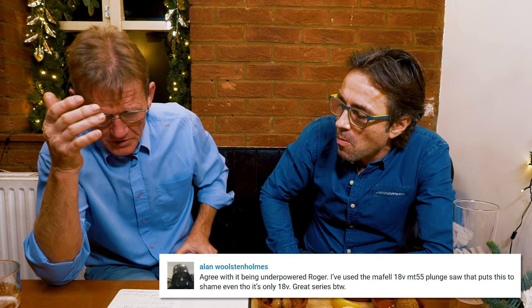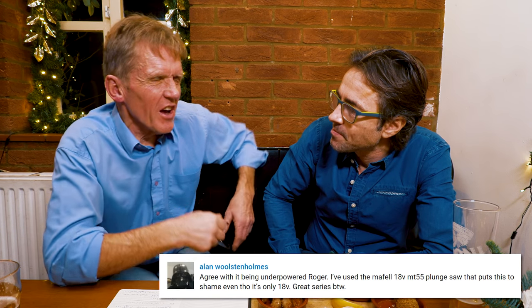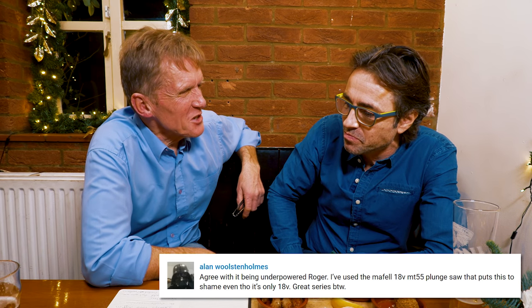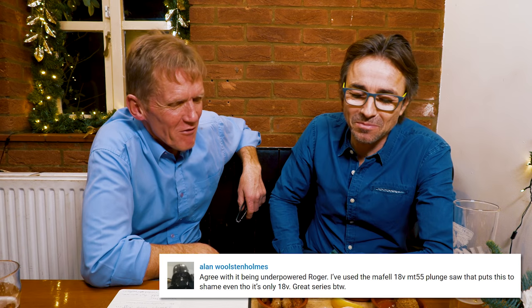Alan Walsonholm is a regular viewer and subscriber who sends great comments. He agrees with Roger that the Festool is underpowered — though we should note whether we're talking about the corded one here.